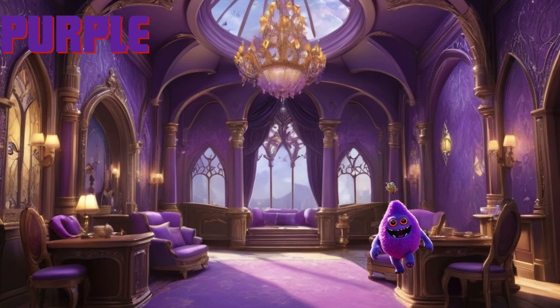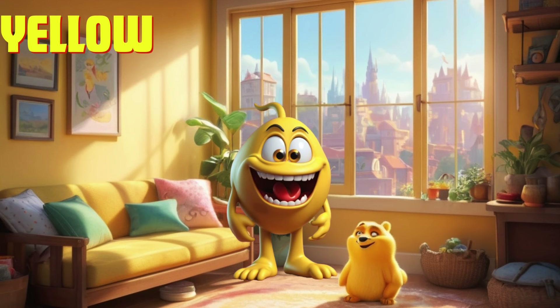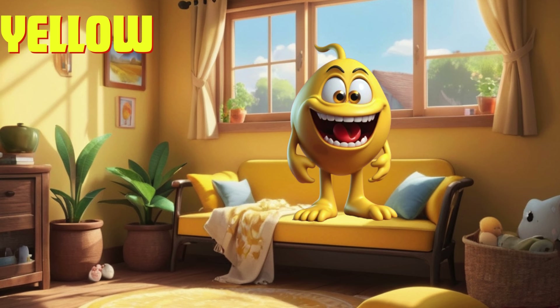Time to soak up some yellow sunshine. The sun is shining bright and everything feels warm and cozy. What other yellow things can we find? Let's go on a sunny adventure.